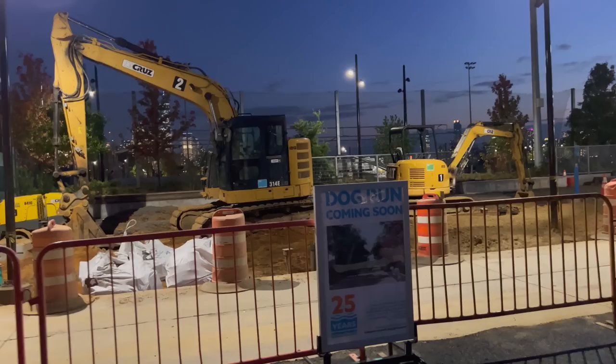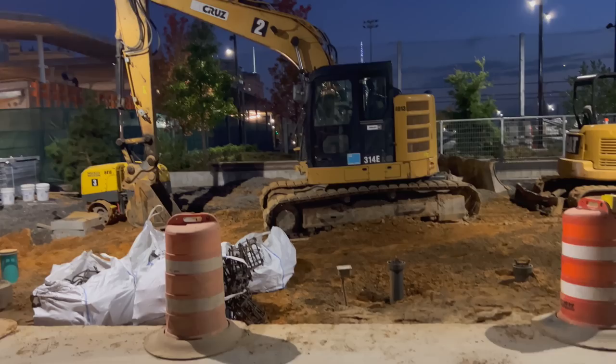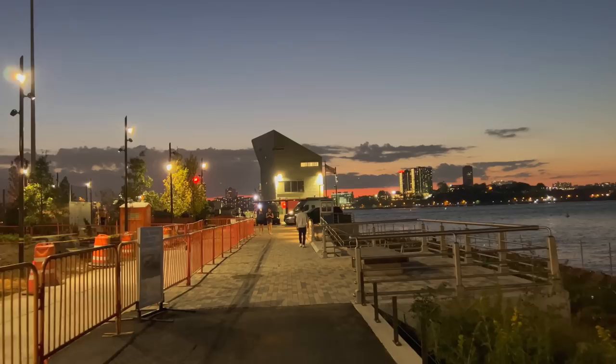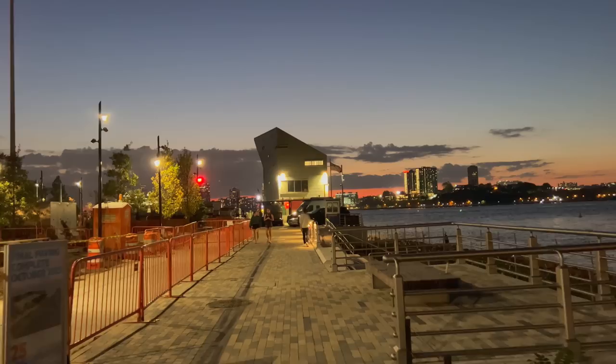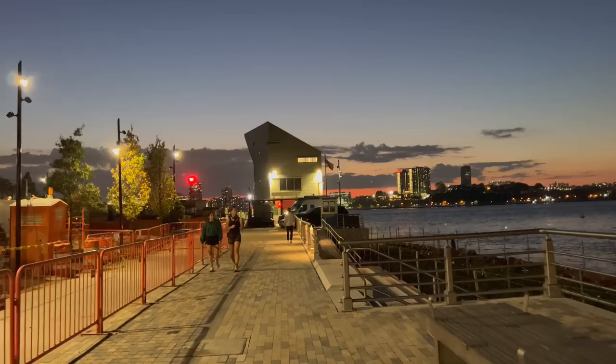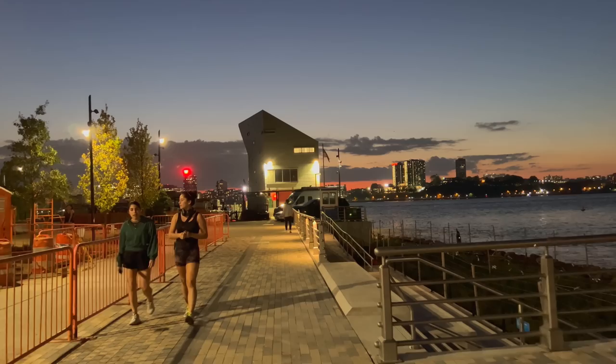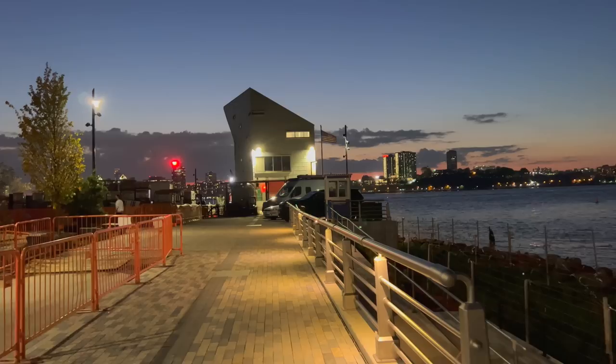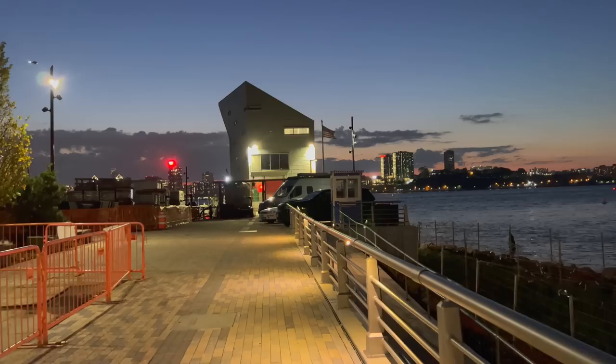Looks like there's a dog run coming soon — that'll be nice. I guess over here is where you would sit down; I'm not sure if the waves will get this high. Hard to believe this used to be a sanitation facility. I think the city used to dump their garbage here to transfer onto boats to ship them elsewhere, but all those operations have been moved around now.